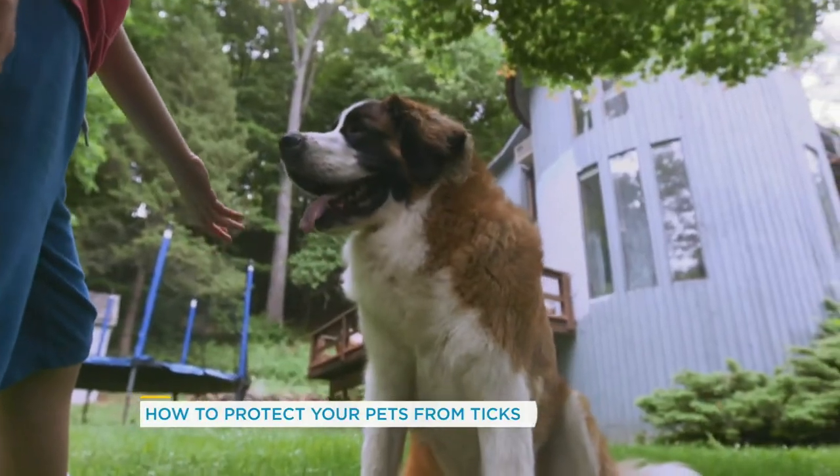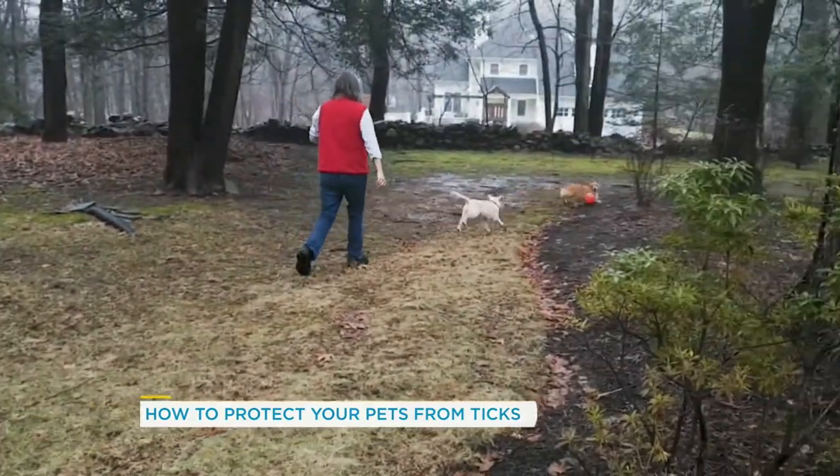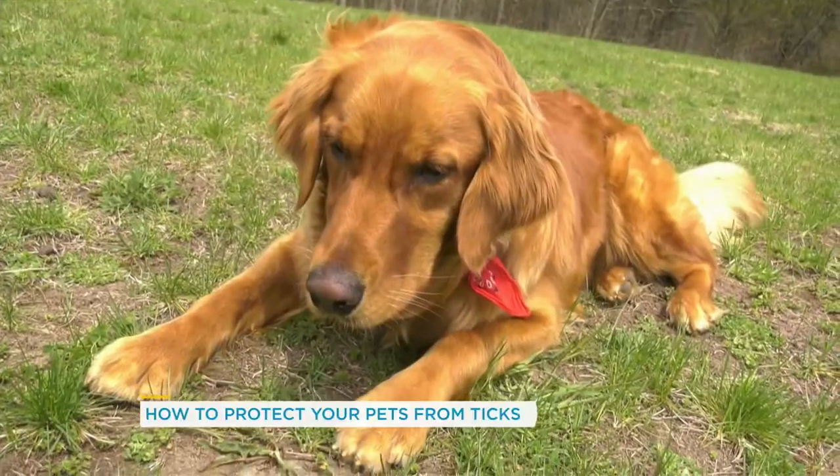One of the most common diseases ticks can carry is Lyme disease. You've already had two cases of dogs with Lyme disease at your clinic this year. Talk to me about the symptoms that we should be keeping an eye on so that we can protect our pets. What should we be looking out for?